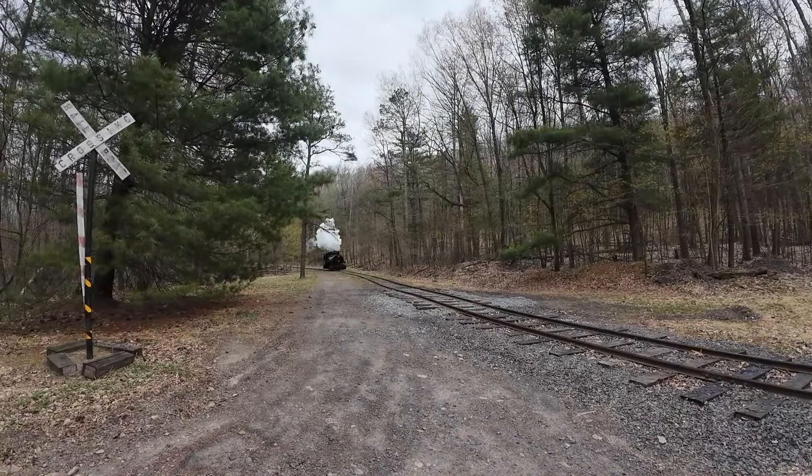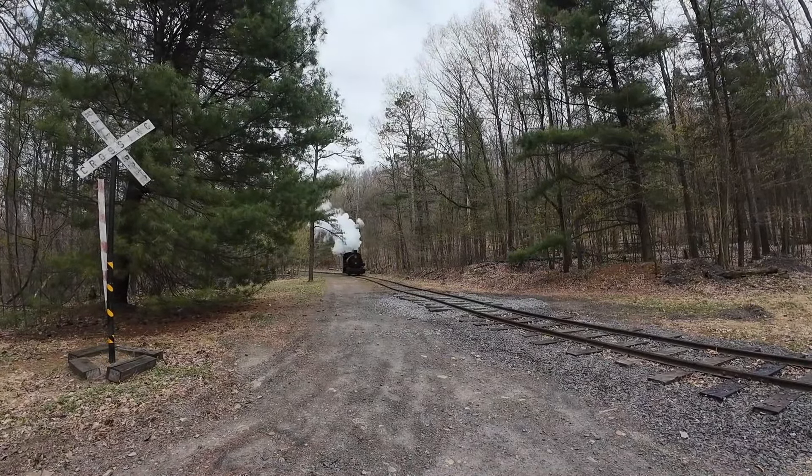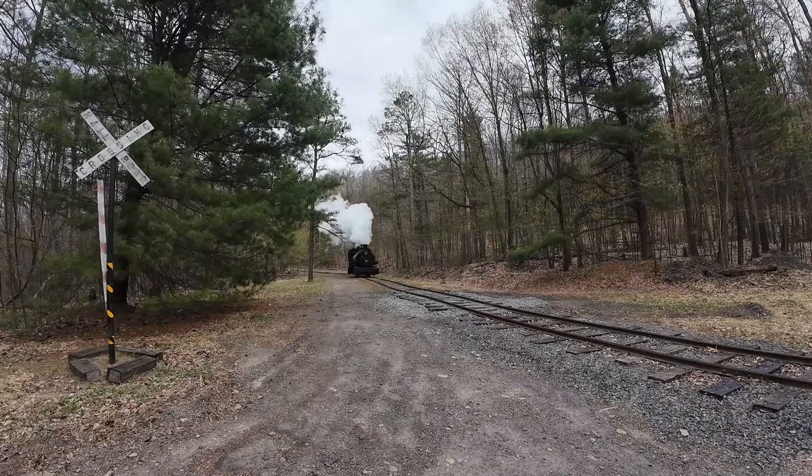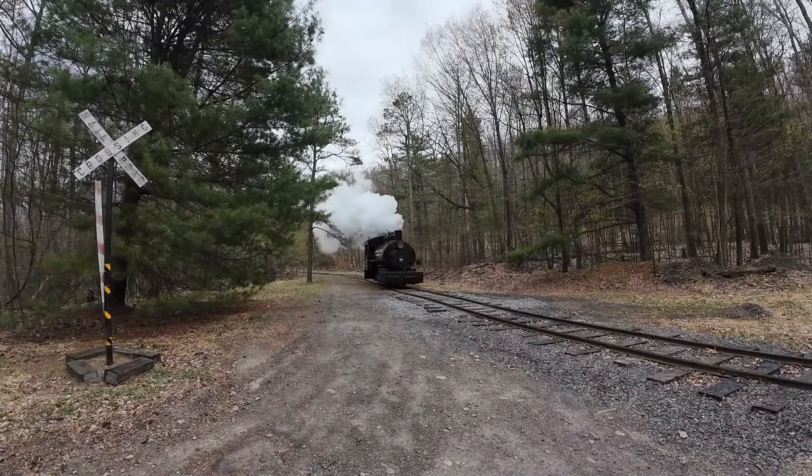Pioneer Tunnel is offering these experiences on Saturday, November 2nd, and Sunday, November 3rd, with half-hour time slots from 8 a.m. to 4:30 p.m., allowing time for 16 participants each day.